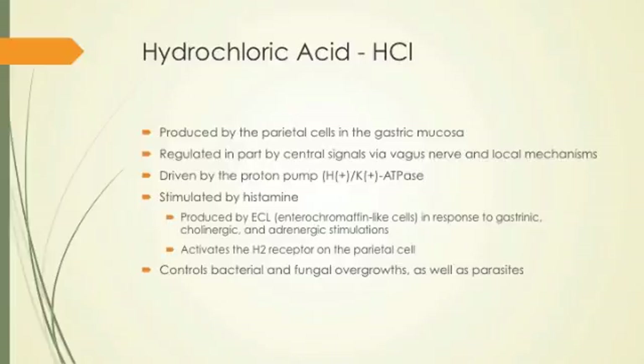It's driven by the proton pump — that's the hydrogen-potassium ATPase — and it's stimulated by histamine. Histamine has gotten a bad name, but histamine is actually a critical piece of the production of serotonin. It's the histamine stimulation that leads to the production of serotonin in our gut. And histamine has a huge role to play in producing the hydrochloric acid, which is a primary signal for the entire gastrointestinal tract. Everything is interconnected and interrelated.